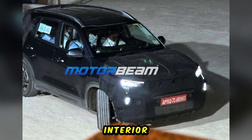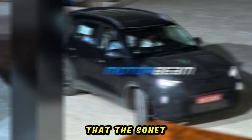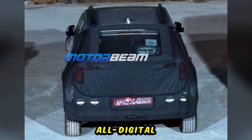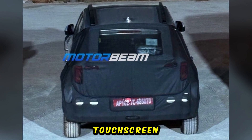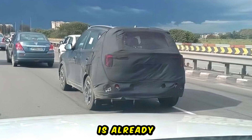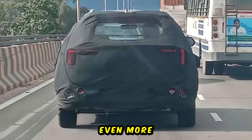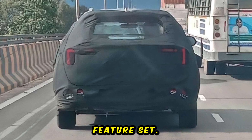Inside, Kia will introduce new interior details with slight styling updates. It is anticipated that the Sonet will feature a new all-digital instrument cluster, a larger touchscreen infotainment system, and a premium audio system. The Sonet is already well equipped with features and this update will likely bring even more enhancements to its feature set.